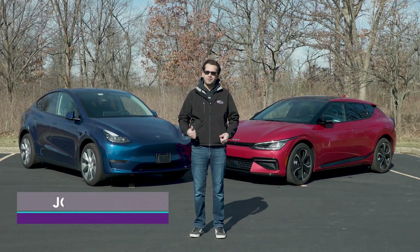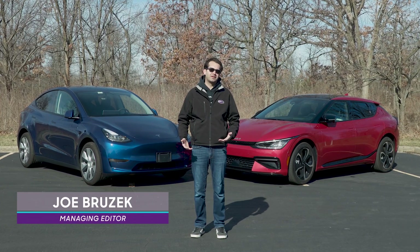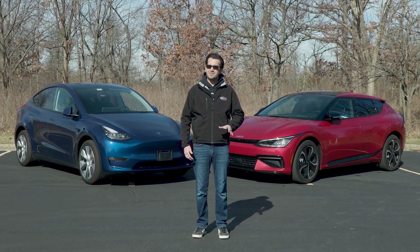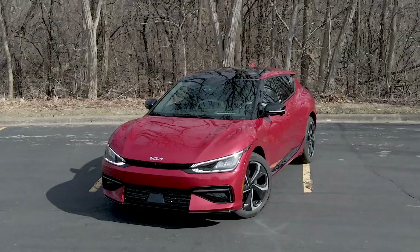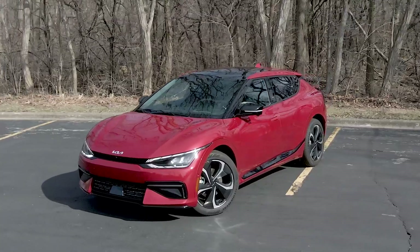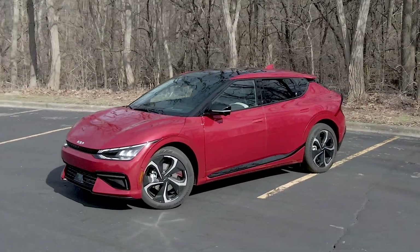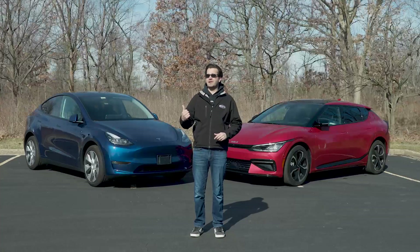Why are we comparing a Kia with the Tesla? Kia's been making some really premium products recently, but sometimes they come with a premium price. This is the all-new 2022 Kia EV6 — it's an all-electric crossover, and this range-topping model is $57,000.